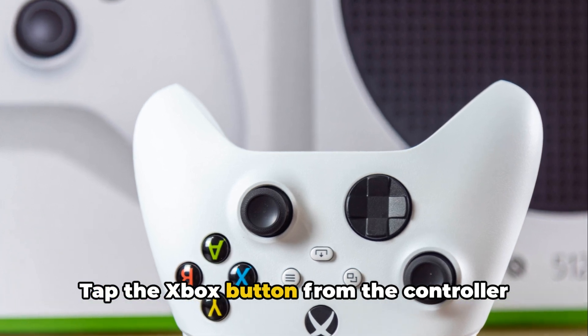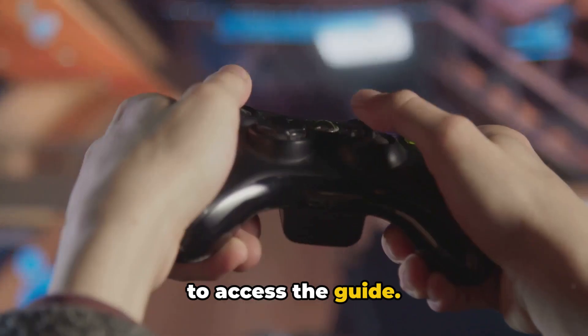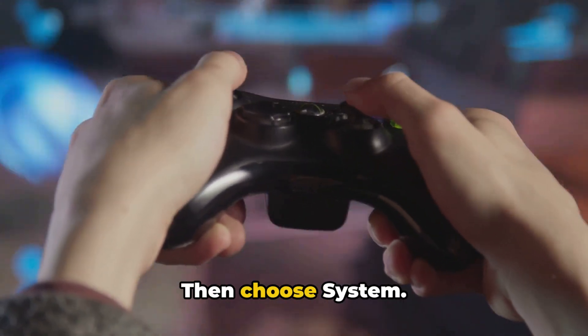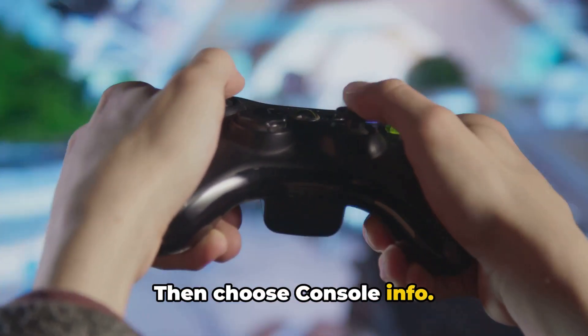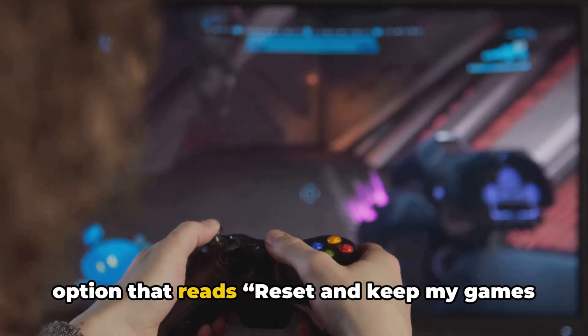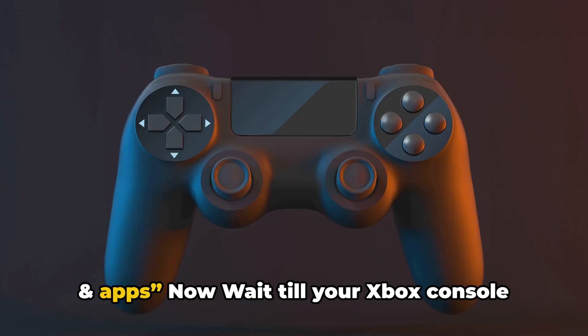Tap the Xbox button on the controller to access the guide. Then choose Profile and System, then Settings, then System, then Console Info, then Reset Console. On the reset screen, choose the option that reads 'Reset and keep my games and apps.'